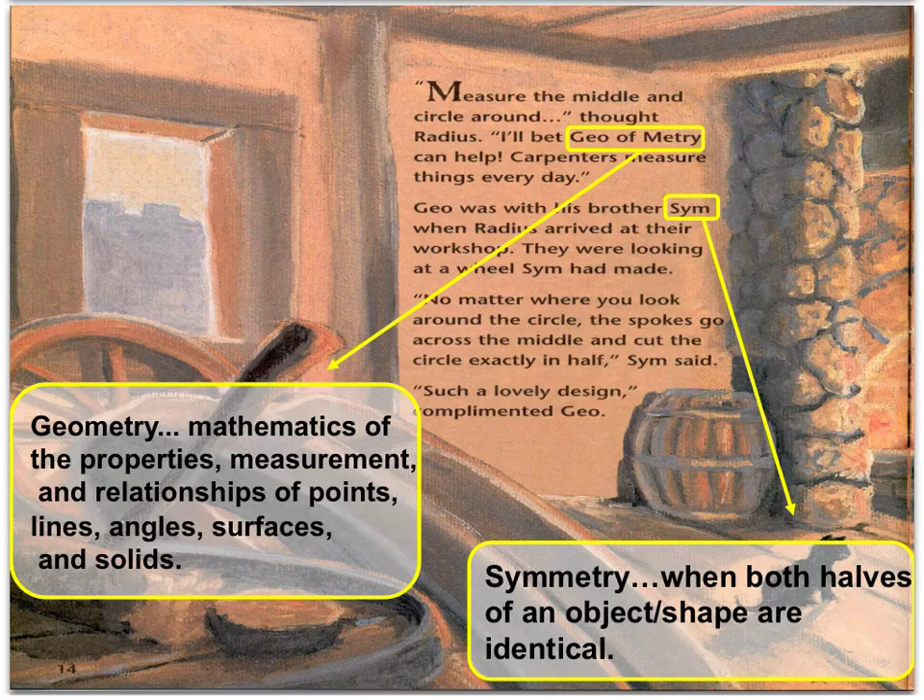"Measure the middle and circle around," thought Radius. "I'll bet Geo of Metri can help. Carpenters measure things every day." Geo was with his brother Sim when Radius arrived in their workshop. They were looking at a wheel Sim had made. "No matter where you look around the circle, the spokes go across the middle and cut the circle exactly in half," Sim said. What I'd like you to take away this time is the word Geometry, which is the mathematics of the properties, measurement, and relationships of points, angles, lines, surfaces, and solids, as well as Symmetry, which is when both halves of an object or shape are identical.